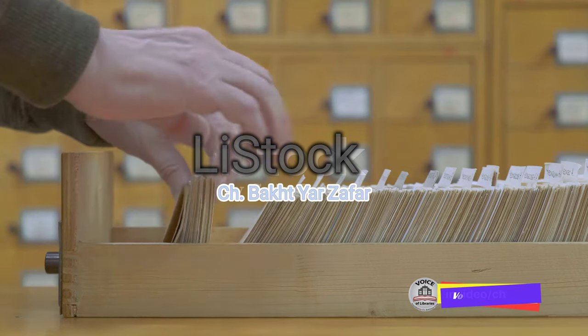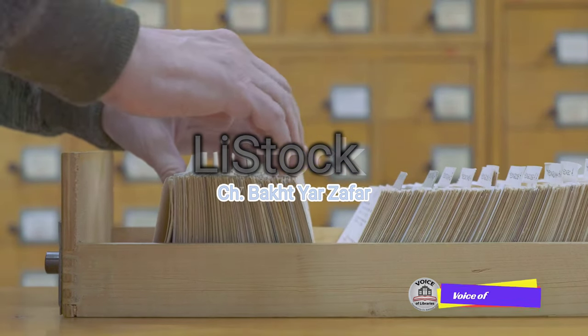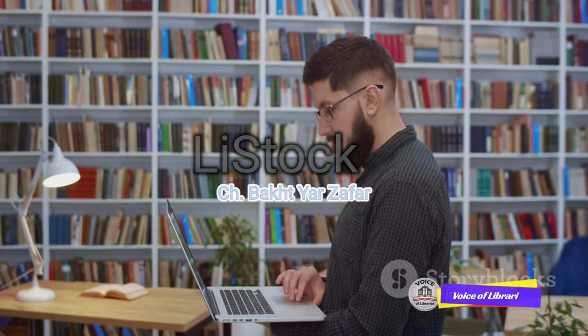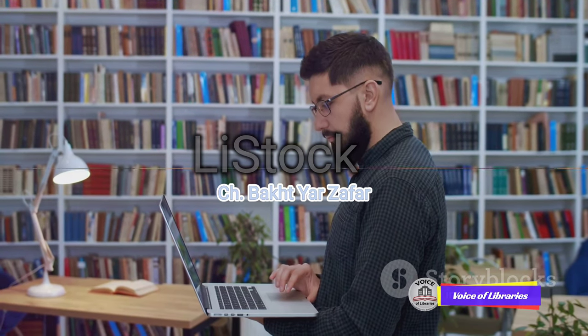The catalog itself can be a physical card catalog or, more commonly these days, a digital one. In a physical card catalog, each item has a card with its call number and other details, sorted alphabetically or by subject. In a digital catalog, you simply type in the title, author, or subject into a search bar, and voila, you have the call number and other details on your screen.